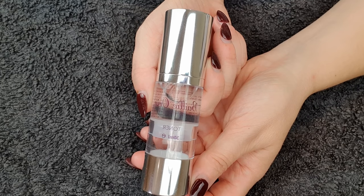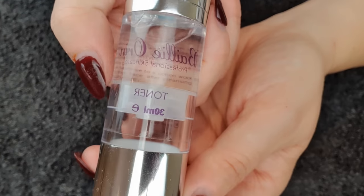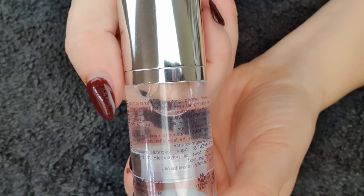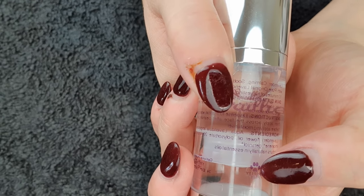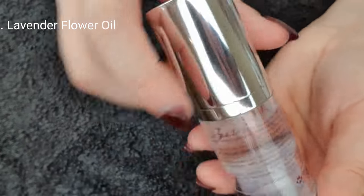Next I'll go in with my toner. This comes in 100ml for £9.95. It's vegan and 100% natural, naturally perfumed with a scent of organic lavender. It's suitable for all skin types and is particularly good for use after sunburn or sun damage. The main ingredients are lavender and aqua.